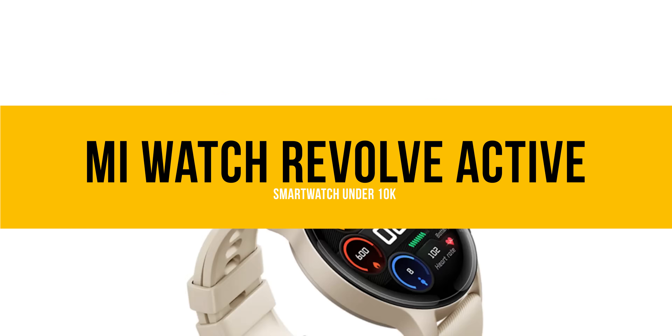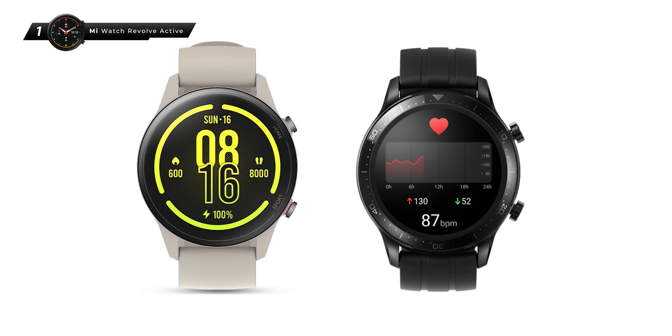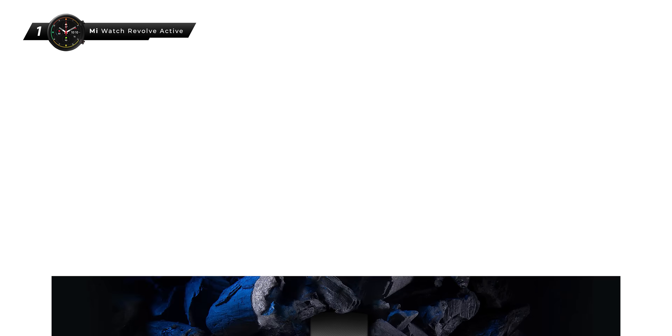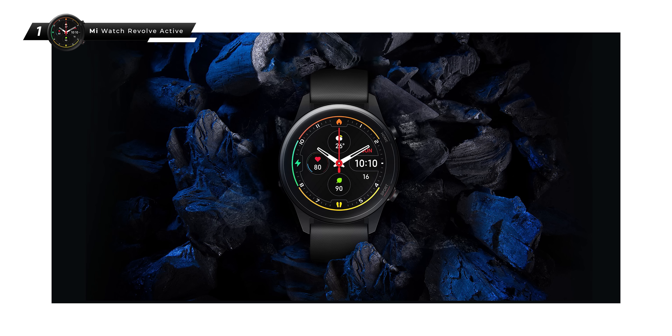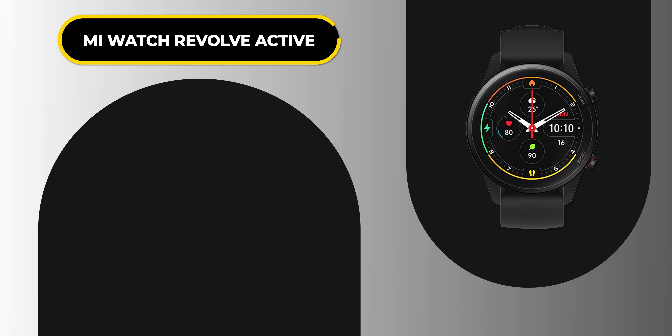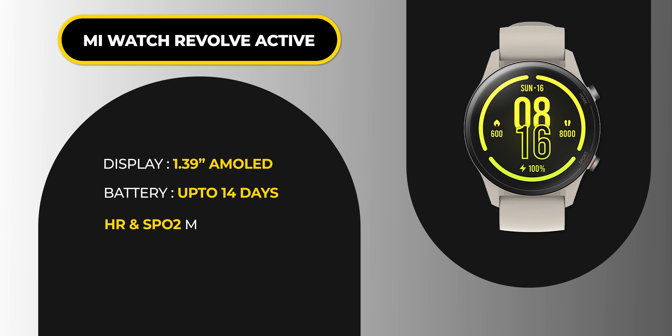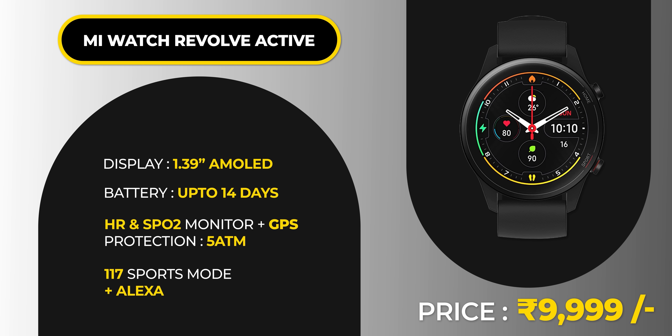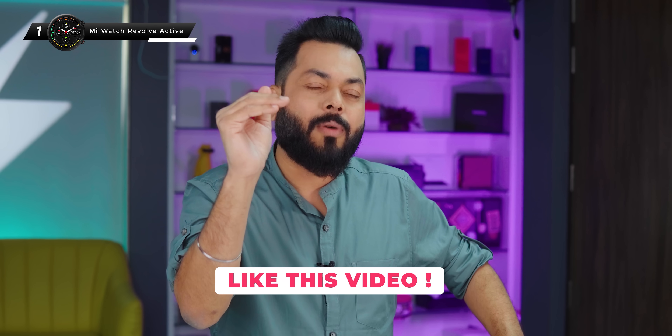At number 1, the Mi Watch Revolve Active. You'll notice that the Realme Watch S Pro and this watch are very similar, with nearly the same features. Why is this number 1? Because of two things. First, there is Alexa integration — you can talk to the watch and give commands for whatever you want to do, which is a great feature. Second, it has 117 sports modes. The rest is the same: 1.39-inch AMOLED screen, heart rate sensor, SPO2, GPS, 14-day battery life, and 5ATM water resistance. With Alexa's integration, this takes the number 1 spot. Otherwise, number 1 and number 2 are very close — you can go for either.